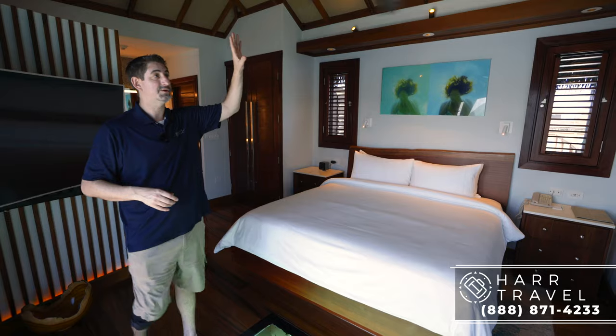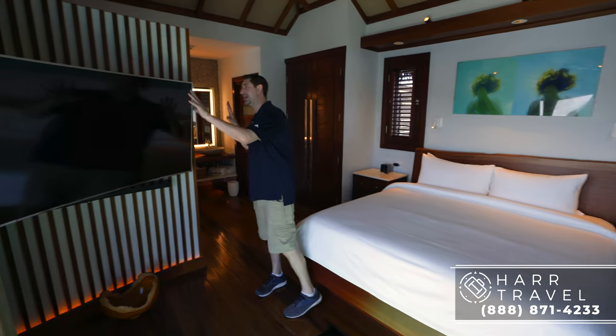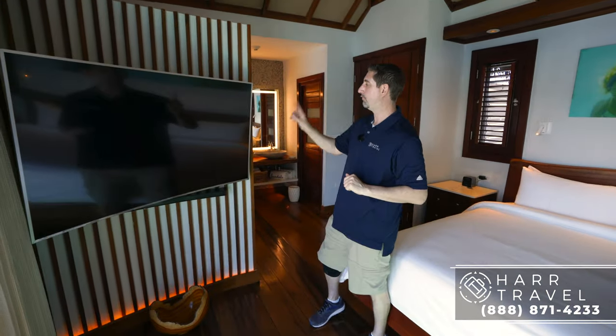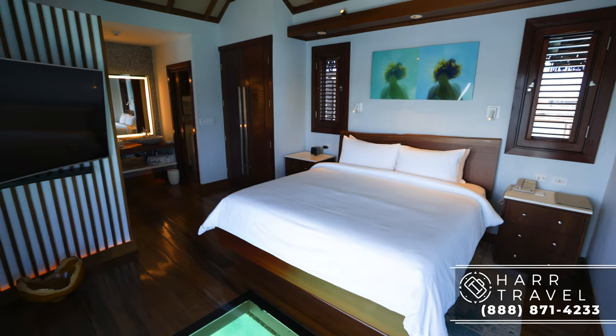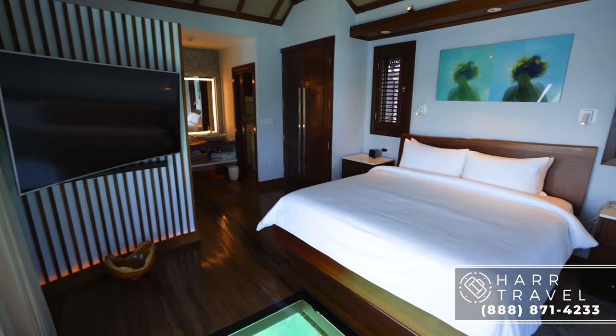You have a fan above your bed, which is something I really appreciate, and this really nice extra large curved 4K TV. You can watch TV here, and it is interactive — you can also stream from your own device or see what's going on throughout the resort.